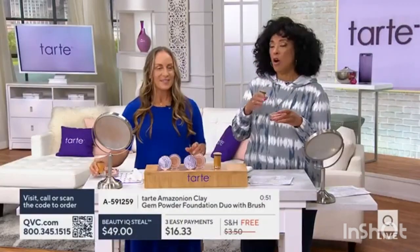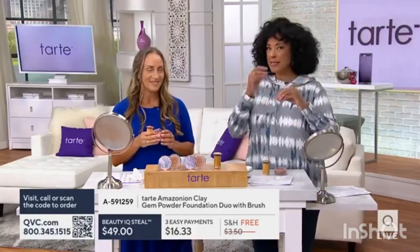Kristen, can we take a look at the shade chart again? Yes, absolutely. I think all of it gives you that skin-like finish, that glow that often you don't think a powder can be.